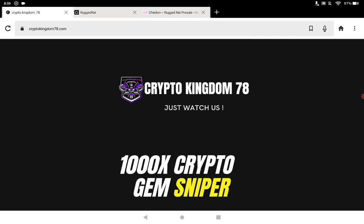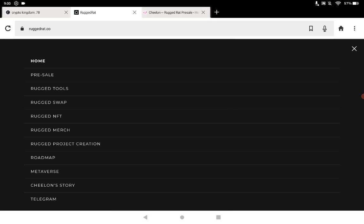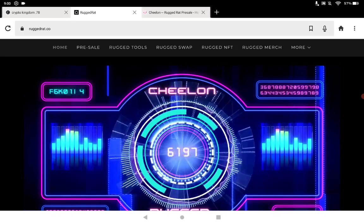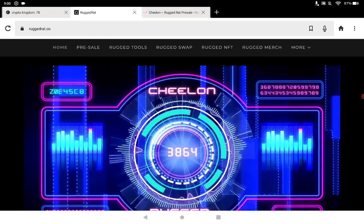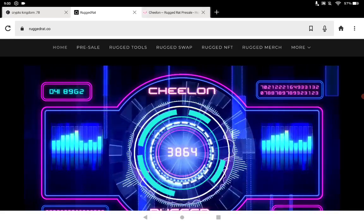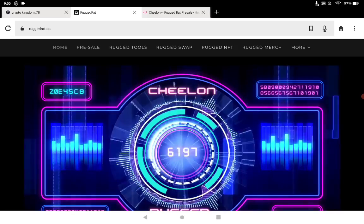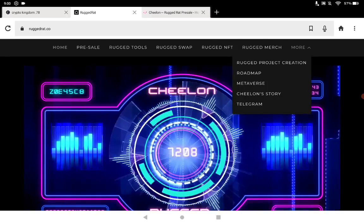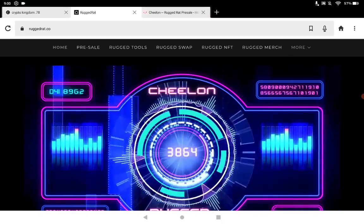Today's project is Chilon Rugged Rat. We're taking a look at the website right now — it's RuggedRat.co. The website has a cool layout. Across the top we have the pre-sale, rug tools, rug swap, NFT, merch, and more. All links to the pre-sale, social networks, roadmap, and metaverse — anything you need — will be in the description box of this video below.